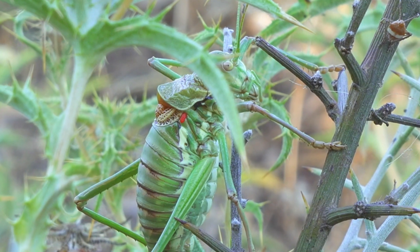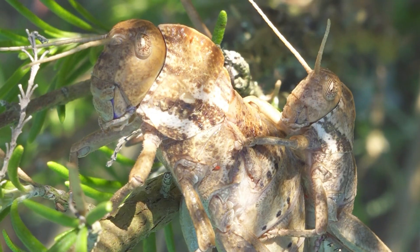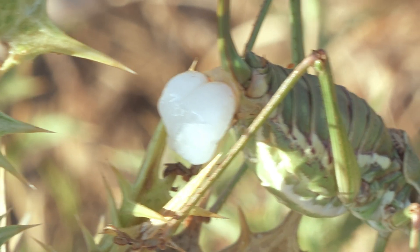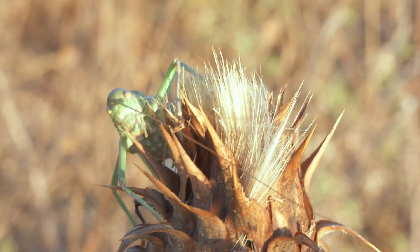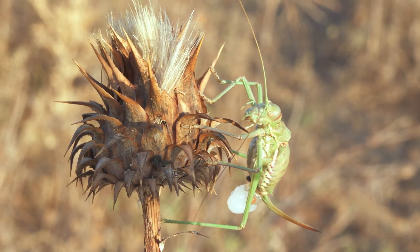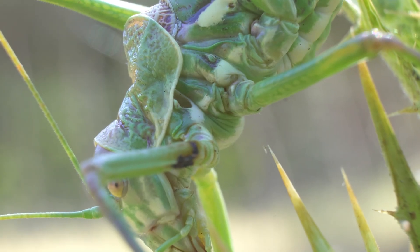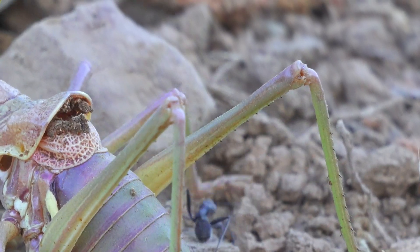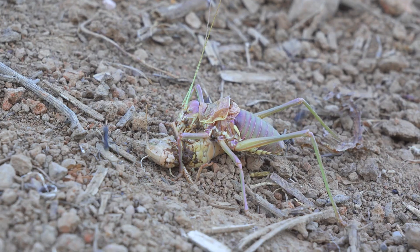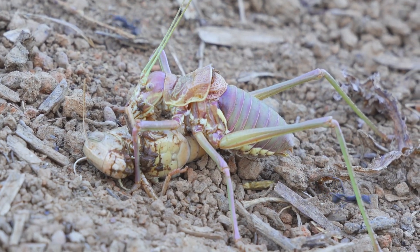Although often mistaken for grasshoppers, katydids are practically their opposite. Their reproductive strategy is unique. Females lay eggs coated in a white foam expelled from their abdomen, which hardens upon contact with air, protecting the eggs from predators, parasites, and harsh environmental conditions. Unlike grasshoppers, their hind legs are not specialized for long jumps, making them slower and clumsier in movement. Interestingly, many katydid species exhibit such perfect camouflage that even when motionless on dry or green leaves, they can remain completely unnoticed by predators.